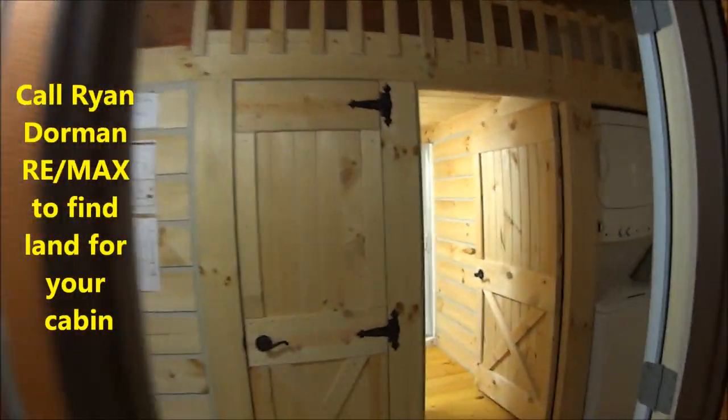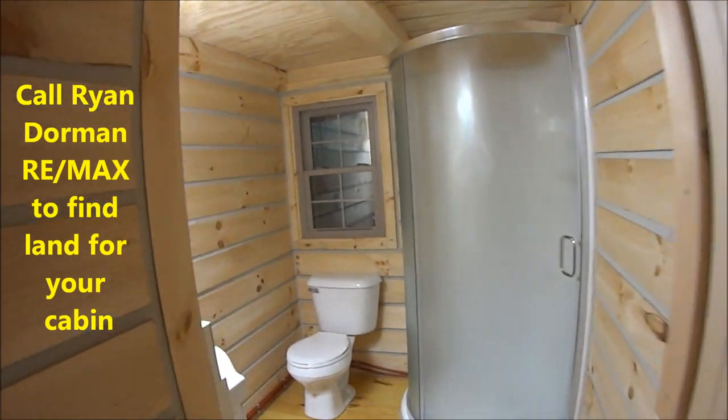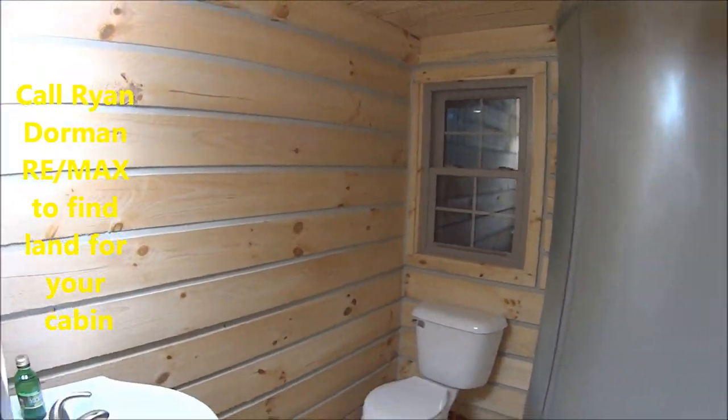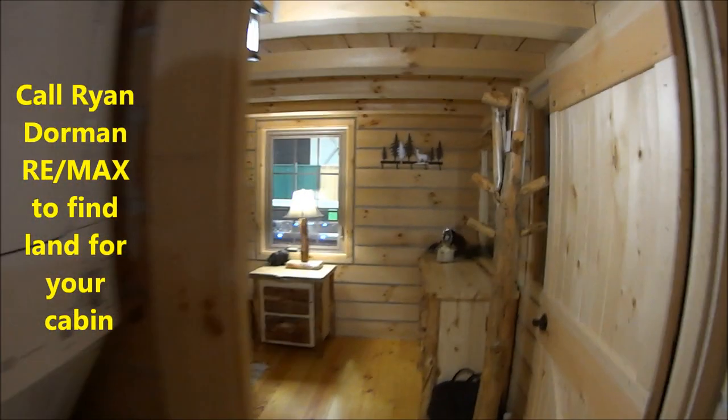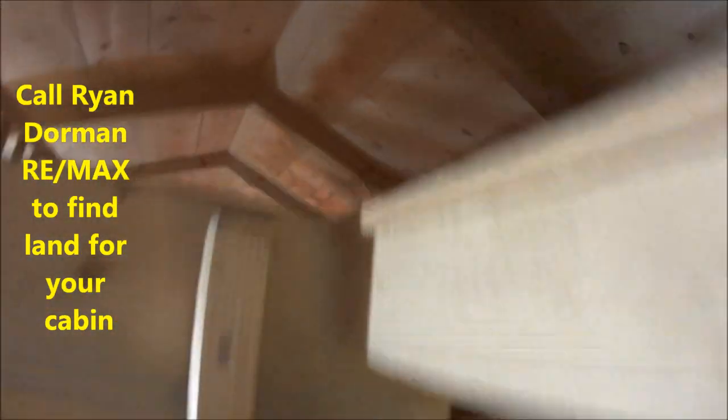This has a screened-in porch and a deck. They're out of Shipshewana, and this one runs about $39,000. You get your slab and they just roll it off the truck and deliver it. The delivery cost is a little different depending on where you're located. And there's a little attic.